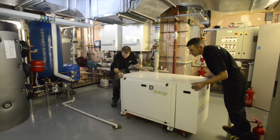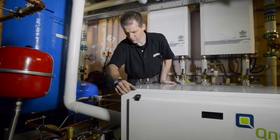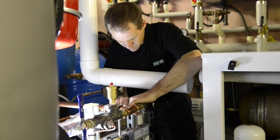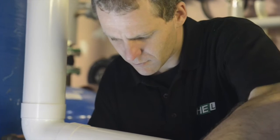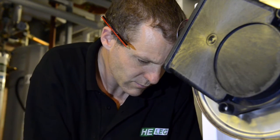This unit produces 7 kilowatts of electricity and 35 kilowatts of heat. The QCHP unit is designed to operate for a minimum of 60,000 hours, and once installed they require only a simple annual service. These units are very compact, making them easy to install.